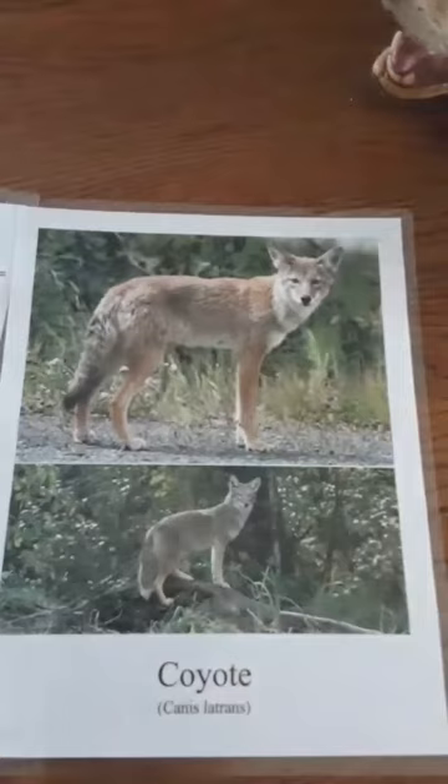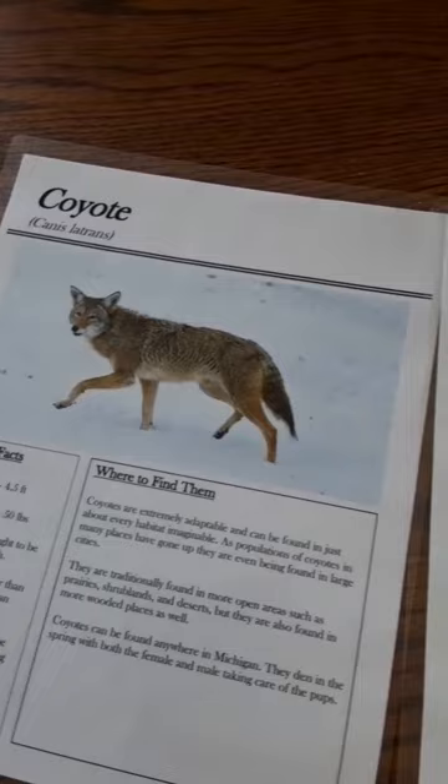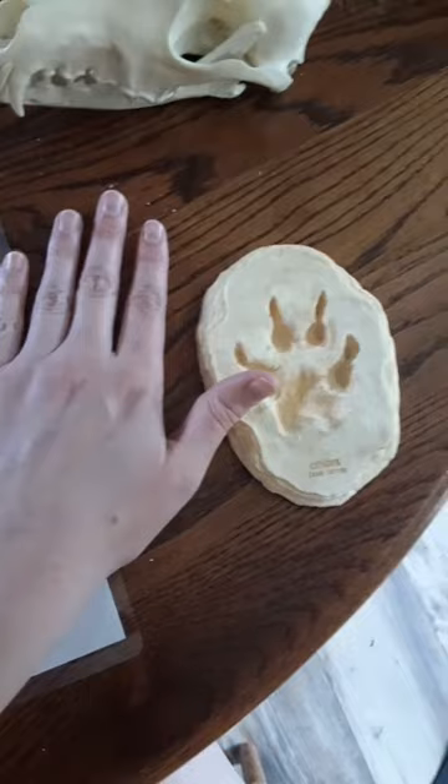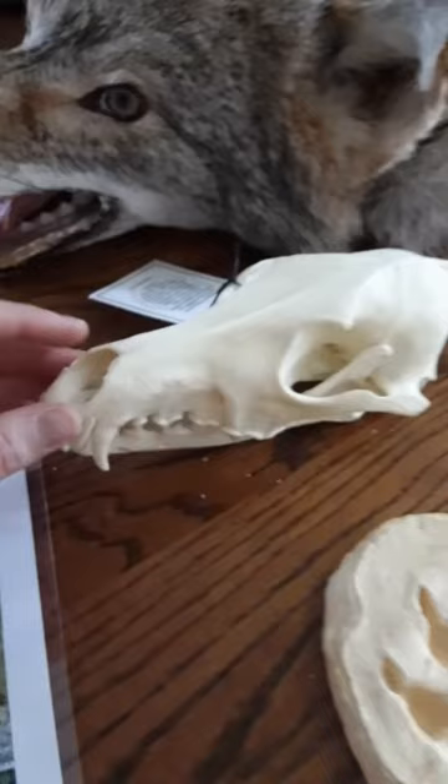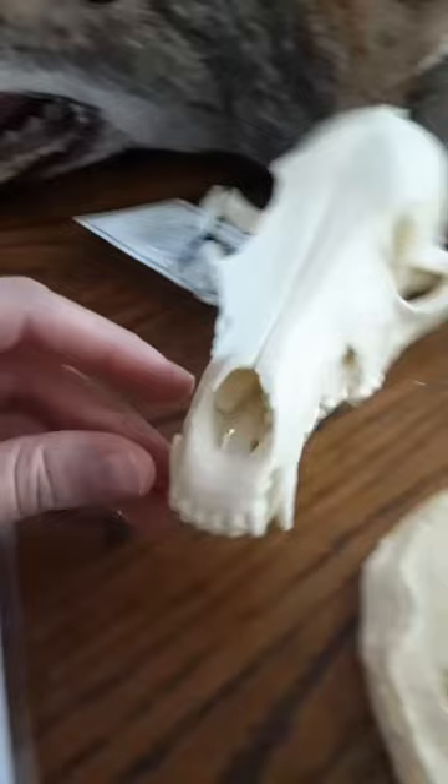Here we have a coyote. Coyotes are very adaptable and can be found in most habitats, even in big cities. They can reach up to 40 miles per hour running short distances. Coyotes will often court females for two to three months before mating, and they are monogamous, so mated pairs will stay together for many years or for life. In size, they are generally larger than foxes but smaller than wolves.